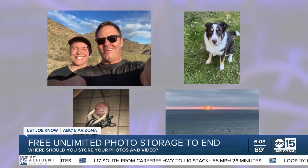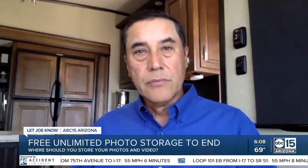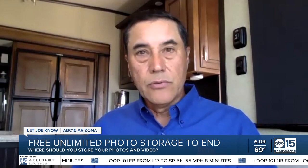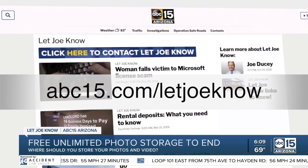Wherever you decide to store photos, Colburn has some advice: what you don't want to do is spread your photos all over all these different systems. You kind of want everything in one place so that you don't have to try to remember what's where. Another good thing about storing photos this way — you won't have the same damage possibilities you'd have with disks and hard drives over time.